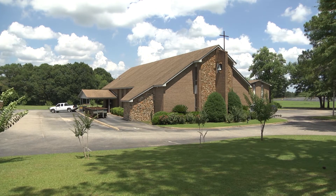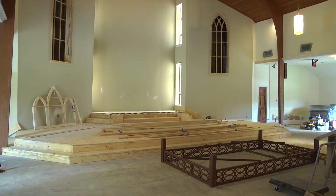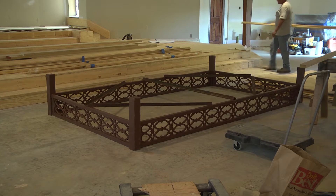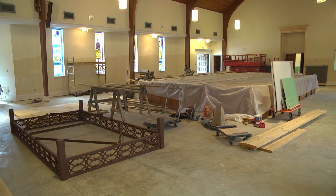St. Martin of Tours Catholic Church is currently undergoing some renovations. Changes to the church interior will include a raised tabernacle, a canopy above the altar area, tile floors, and other changes that will add up to $290,000 in expenses.